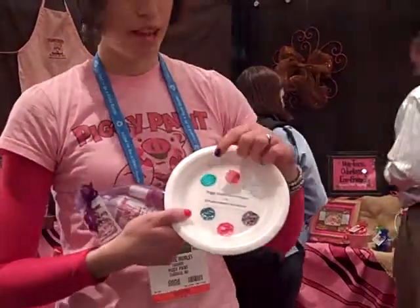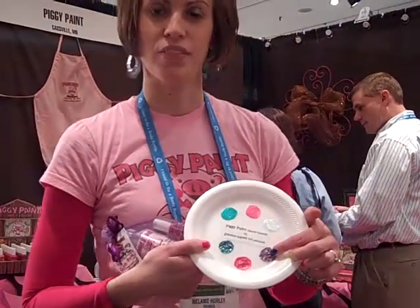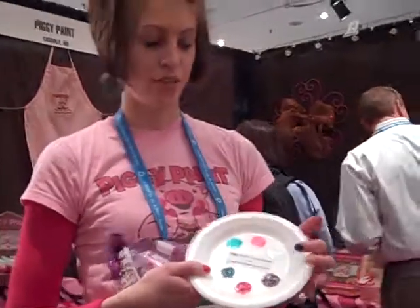This just shows that Piggy Paint is water-based versus the solvent-based kid polishes with the harsh chemicals, so it is safe whenever they have their hands in their mouth, sucking on their thumbs.